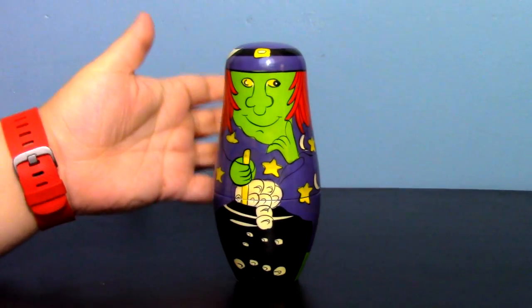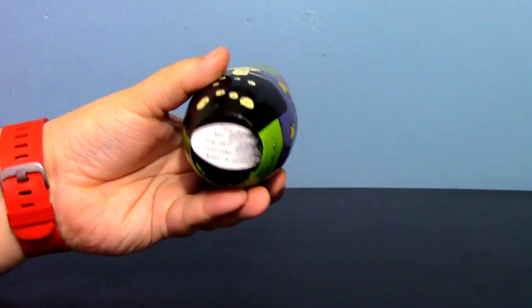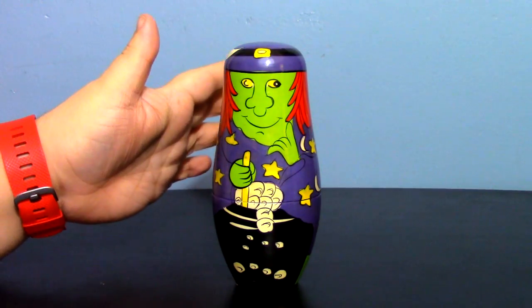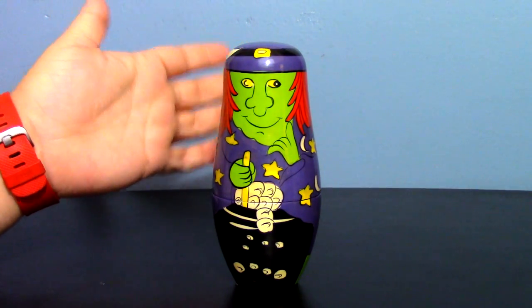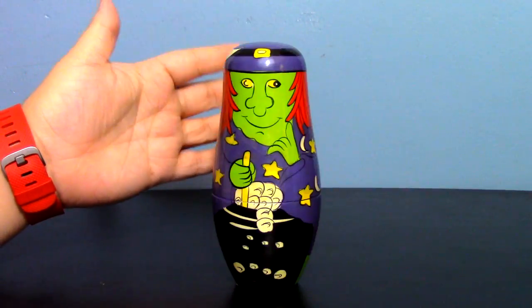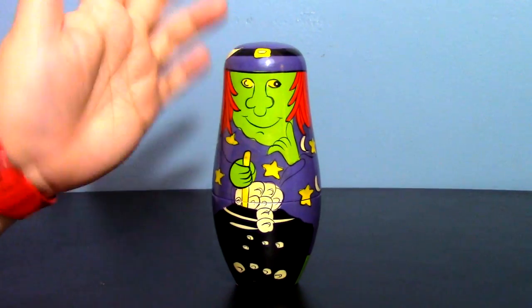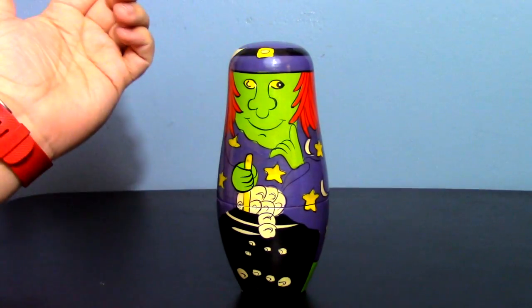We have the Lillian Vernon — what I assume is a 1988 Halloween set. I say assume because there's no actual date on this. I do have one other set by Lillian Vernon; they're kind of a crafts and gifts company, still around today. There were a bunch of holiday sets — a Santa Claus, a snowman, an Easter bunny, some other Halloween sets — so I'm assuming this one is also from 1988. A nice little vintage set.